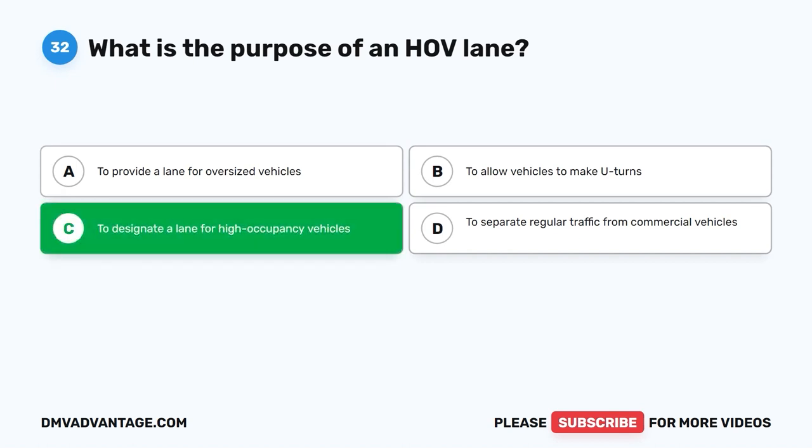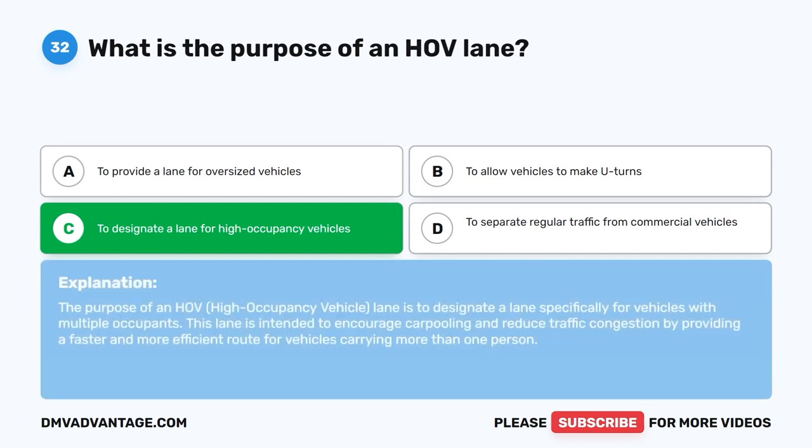The correct answer is C: To designate a lane for high occupancy vehicles. The purpose of an HOV (high occupancy vehicle) lane is to designate a lane specifically for vehicles with multiple occupants. This lane is intended to encourage carpooling and reduce traffic congestion by providing a faster and more efficient route for vehicles carrying more than one person.